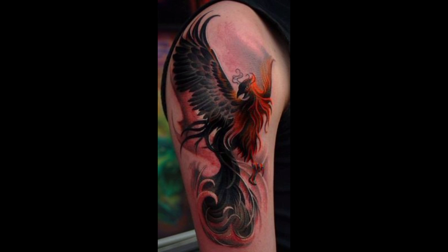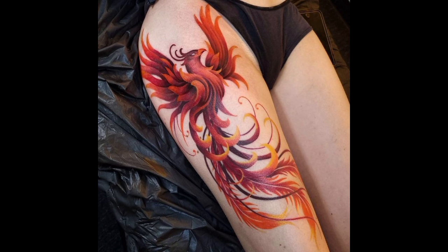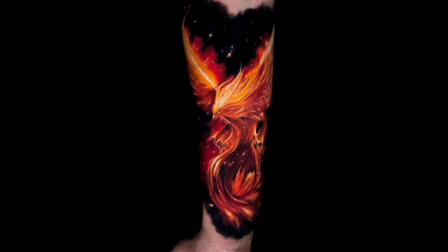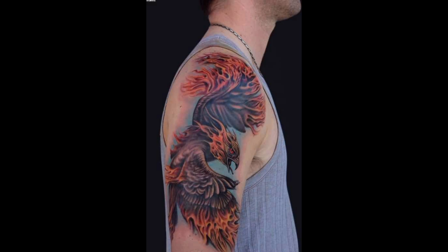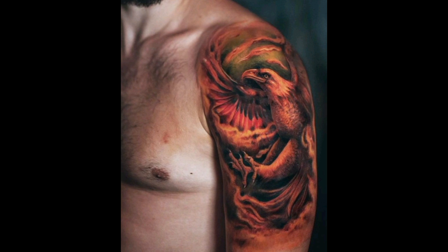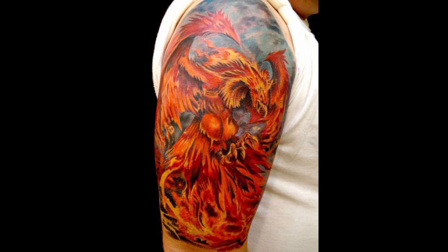Japanese Irezumi style shoulder tattoos are characterized by rich colors, fine detailing, and a sense of movement.